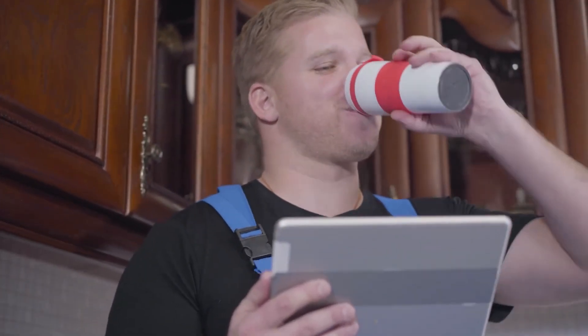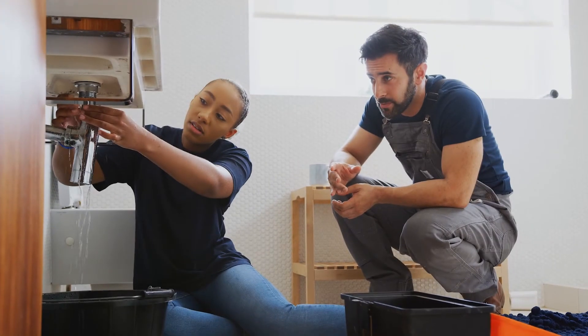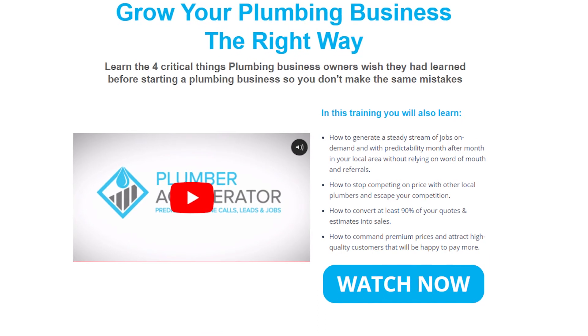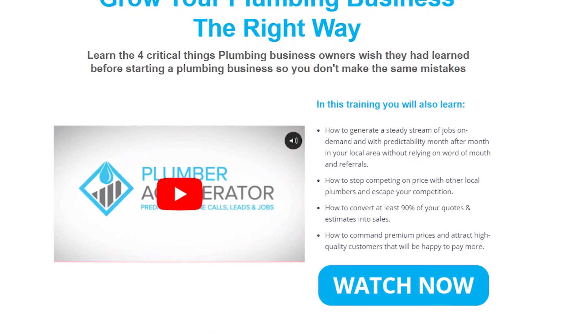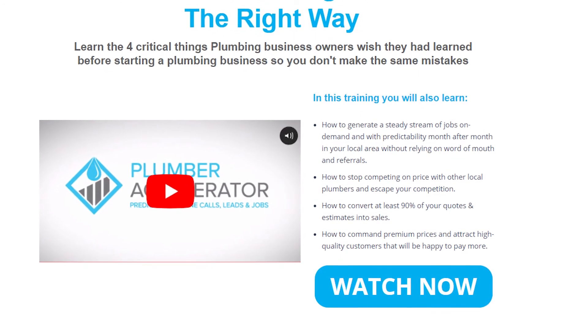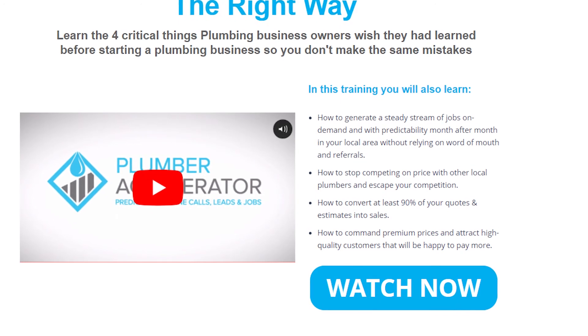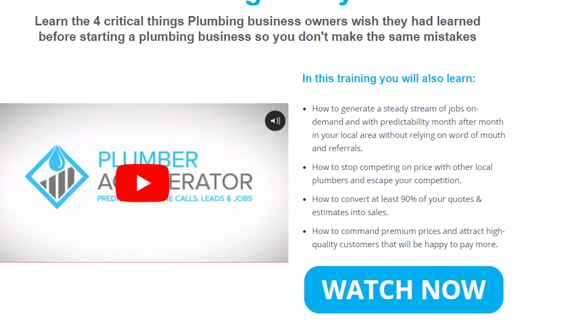With all of these plumbing hacks for everyday people covered, if you're already a plumber running your own business or just about to start one, you must learn the four critical things plumbing business owners wish they had learned before starting. Plumber Accelerator has put together a free training video that will show you exactly how to start, grow, and build your plumbing business the right way so you can consistently guarantee profitable work, free up your time, and reduce stress levels for a more sustainable and profitable business.